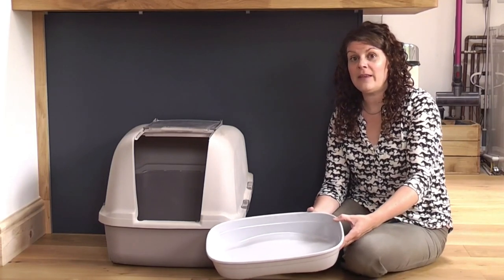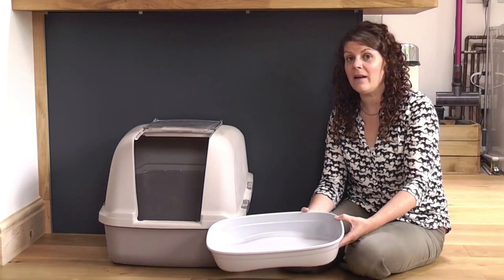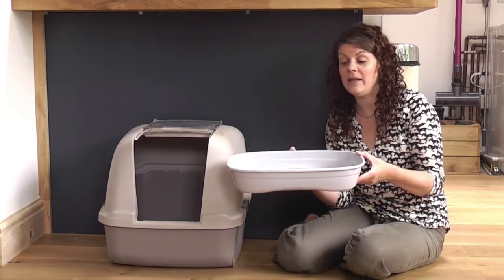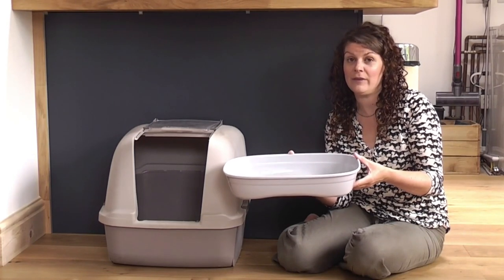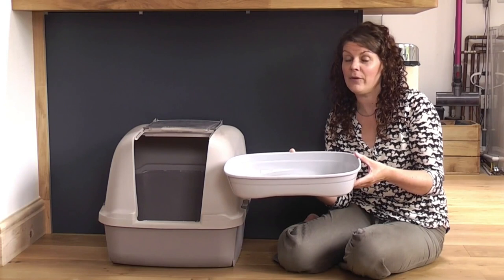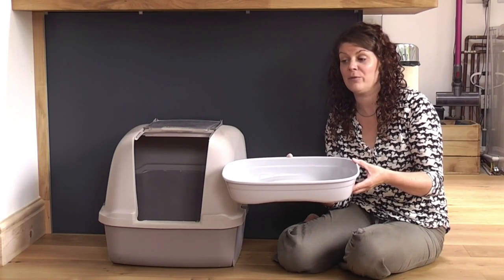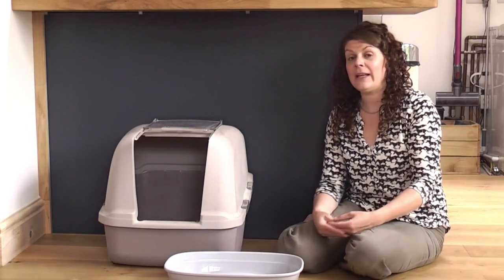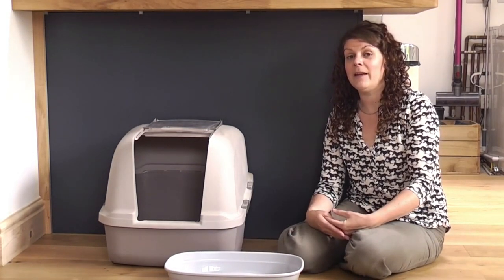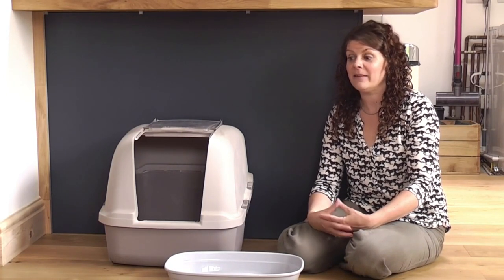The other really important thing to consider is size. This size is appropriate for a young cat, an adolescent, or a kitten, but not for a full-sized adult cat — particularly not the larger breeds. Really, the litter tray should be big enough for the cat to step inside and comfortably turn around. Generally, the bigger the better.